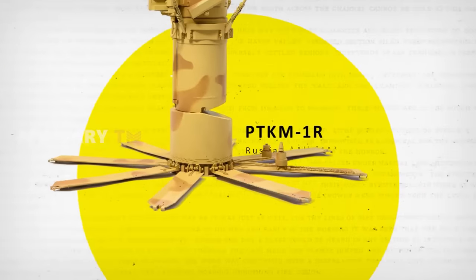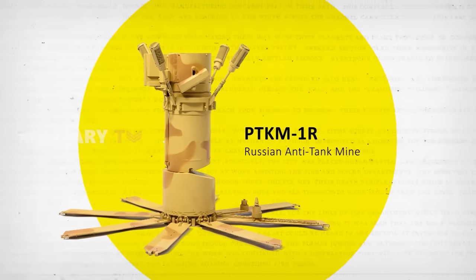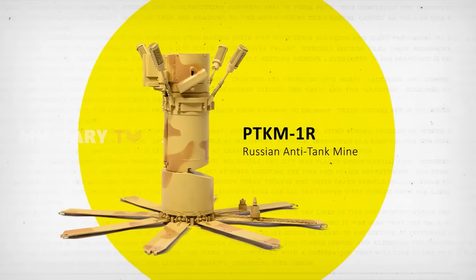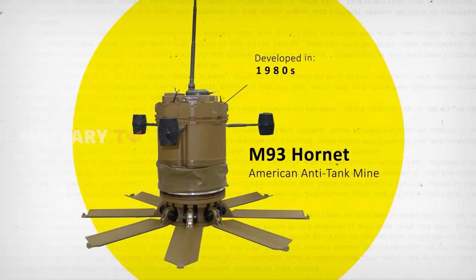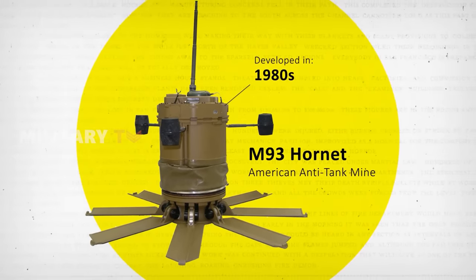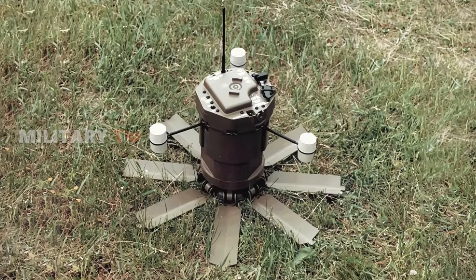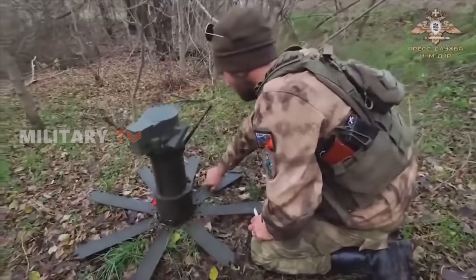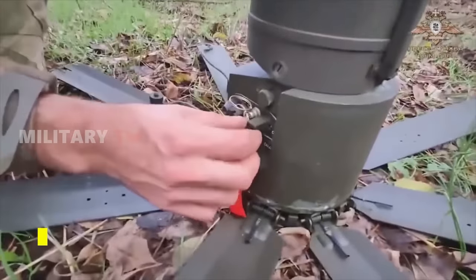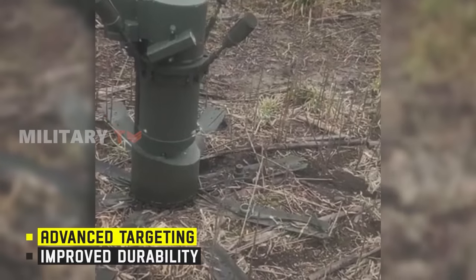While the PTKM-1R represents a leap forward in anti-tank technology, it is not without historical context. The USM-93 Hornet, developed in the 1980s, stands as a pioneering example of a top-attack mine system. However, the Hornet's short-lived service life highlights the challenges associated with such systems. Yet the PTKM-1R appears to overcome these hurdles, with its advanced targeting and improved durability promising superior battlefield performance.